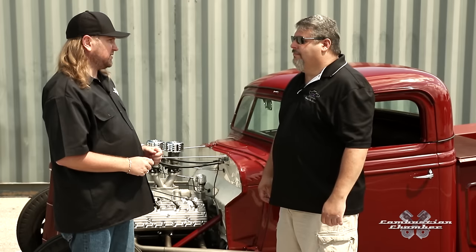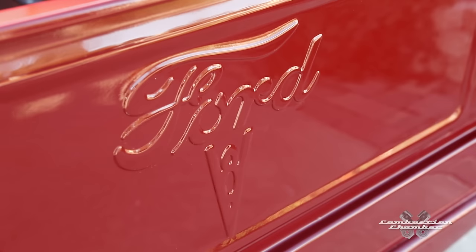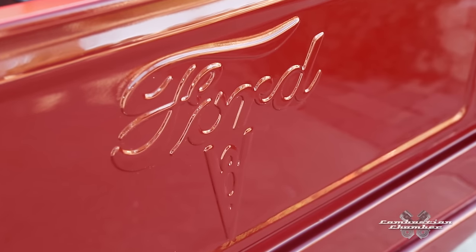First, let me welcome you to Combustion Chamber — we're really grateful to have you on the show today. The Ford V8 Flathead is a really popular motor and it has a legacy within Ford Motor Company. Can you tell us what's unique about this Flathead?